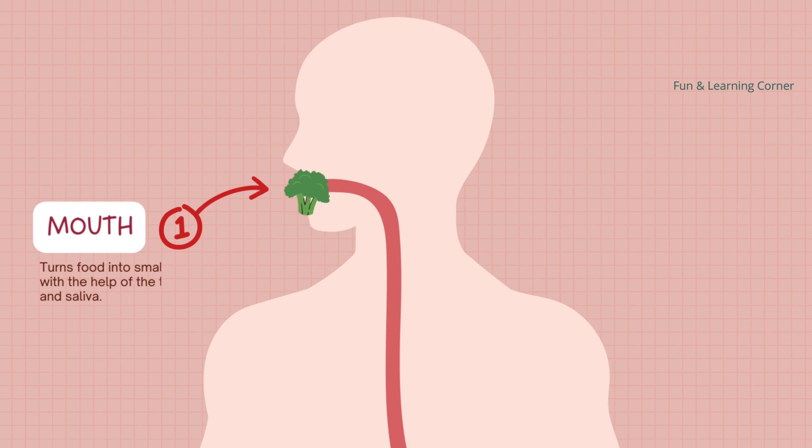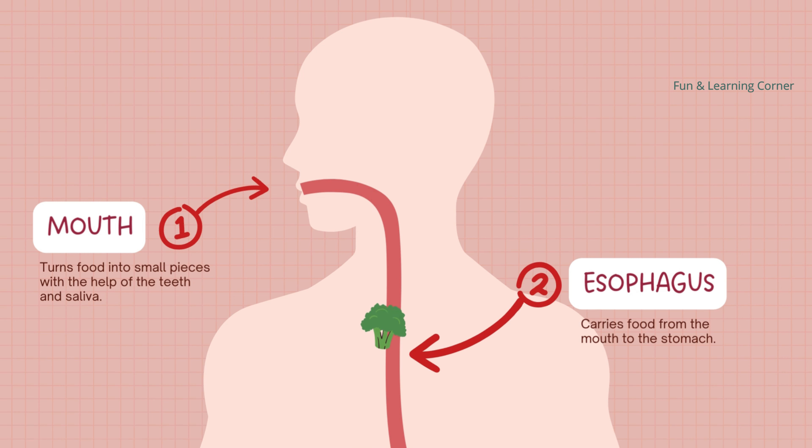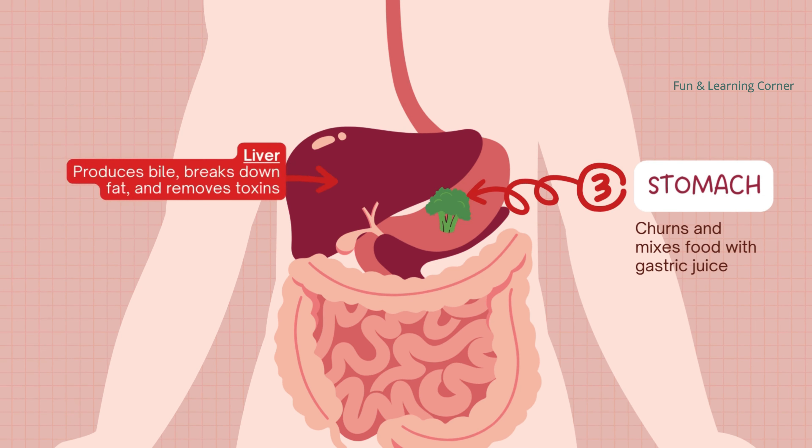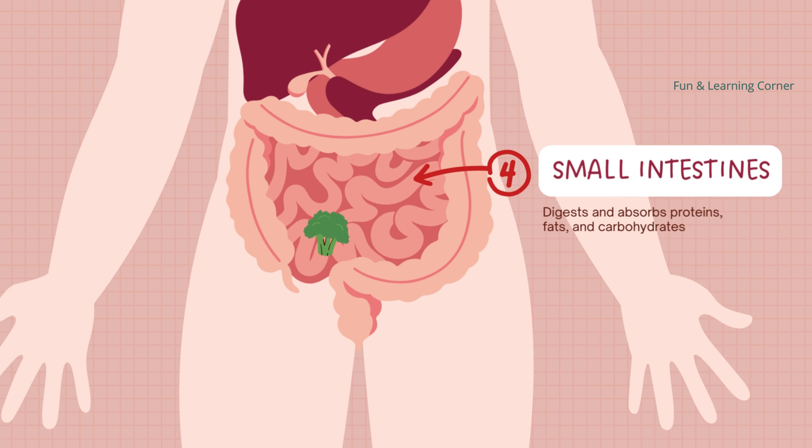The digestive system is like a fantastic process that turns food into energy and nutrients that help us stay healthy and strong. So we have to be very careful what we put into our mouth. Happy eating and stay healthy!